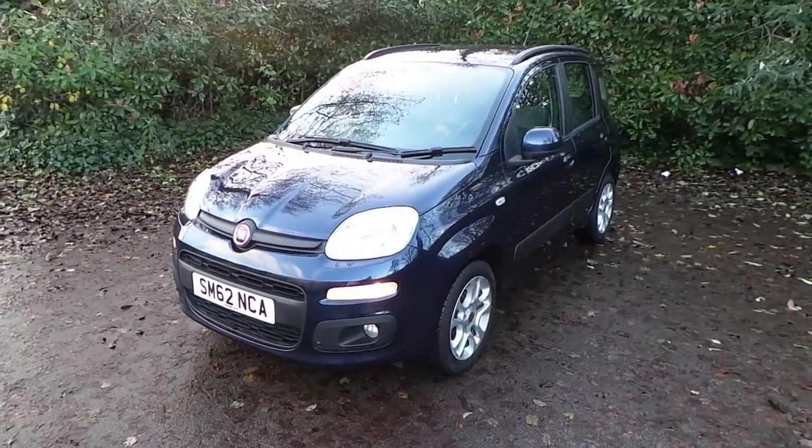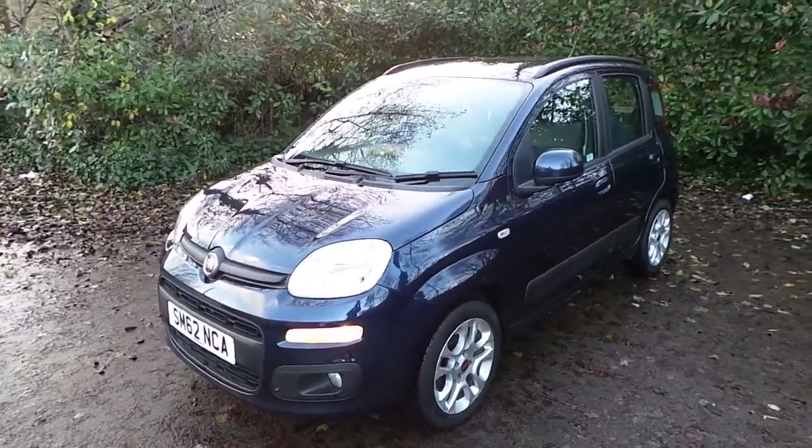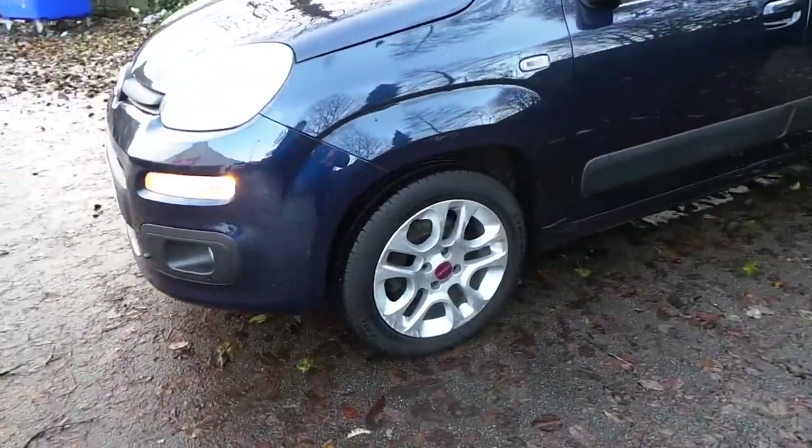Here we have a Fiat Panda 1.2 Lounge, finished in blue. As you can see, we've got front fog lights and 15-inch alloys.